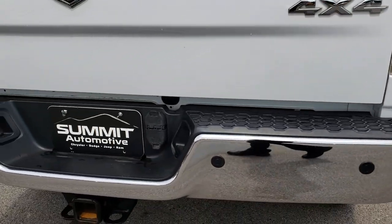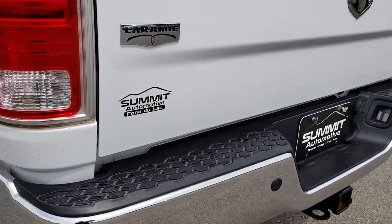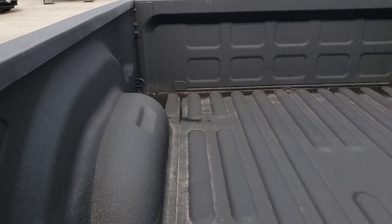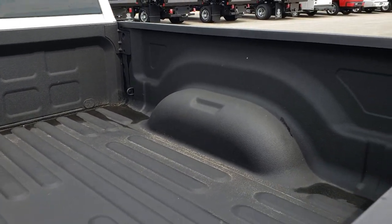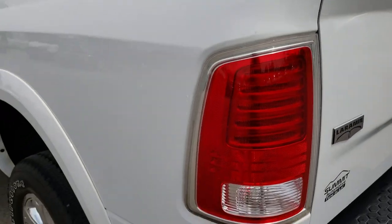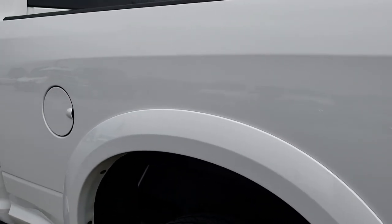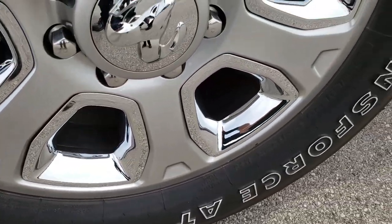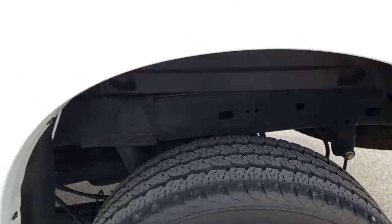Coming around to the back, there are no dents or dings on this rear bumper. It has backup sensors, locking tailgate, backup camera, and a spray-in bed liner. The bed is in really nice condition — I didn't see any dents or dings on that either. Going down the driver's side of the truck, it's just as clean as the passenger side. The back rim is in pretty nice condition and that tire has just as much tread as the rest.